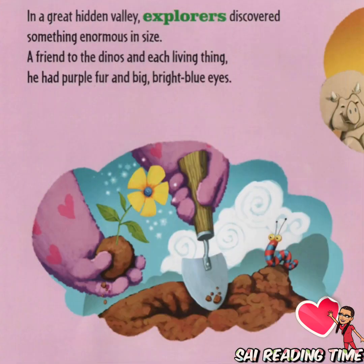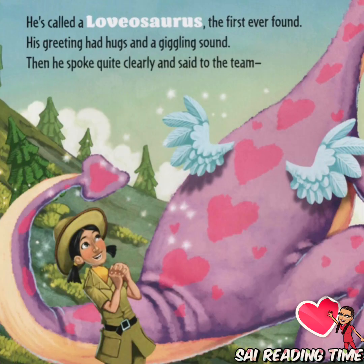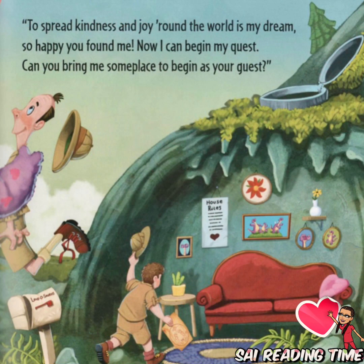In a great hidden valley, explorers discovered something enormous in size. A friend to the dinos and each living thing, he had purple fur and big, bright blue eyes. He's called a Levasaurus, the first ever found. His greeting had hugs and a giggling sound. Then he spoke quite clearly and said to the team, 'To spread kindness and joy around the world is my dream.'